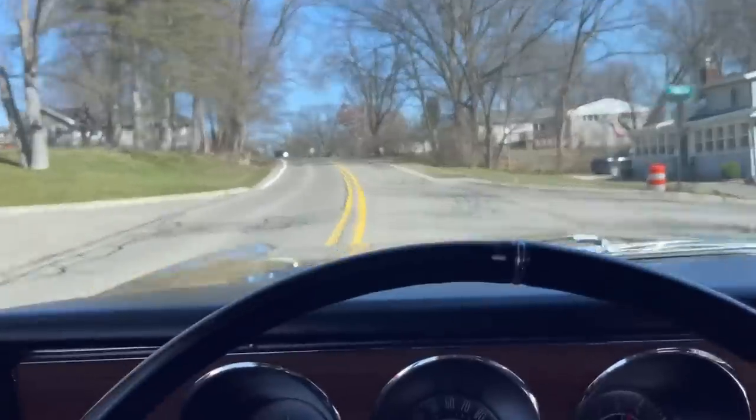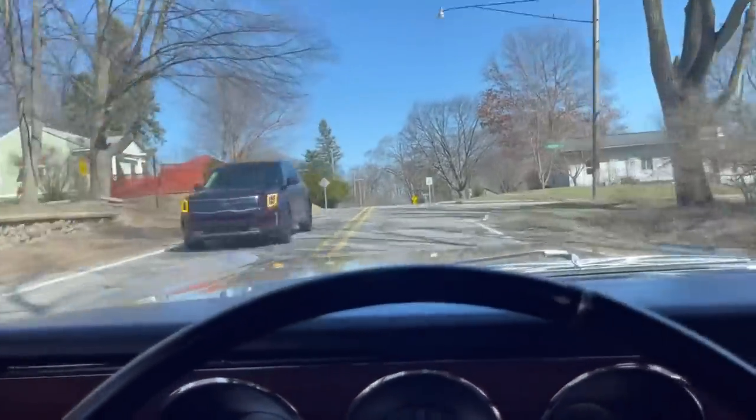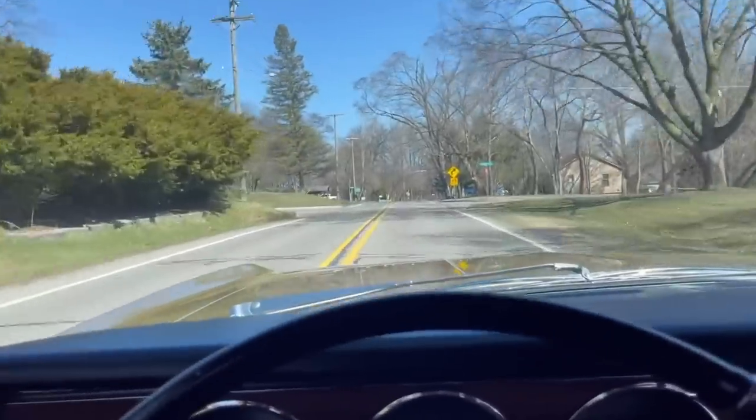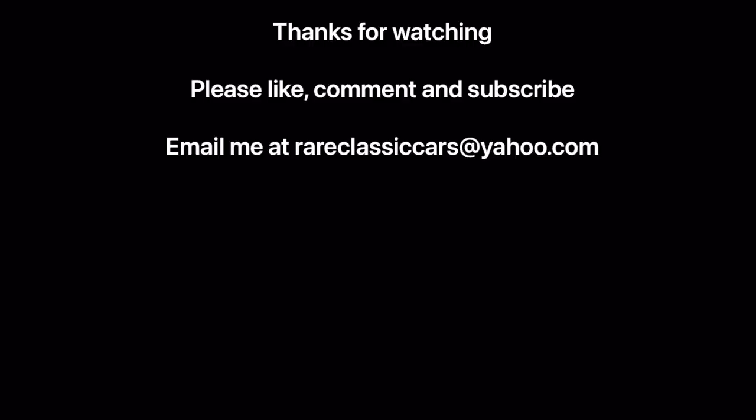I hope you enjoyed this video on this 1967 Olds Delta 88 Holiday Hardtop Coupe. If you did, be sure to like, comment, and subscribe, and check out the video thumbnails at bottom left and right for some suggestions. Thanks again for watching.